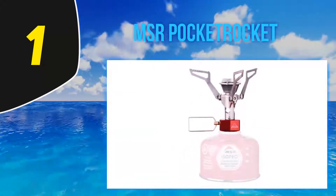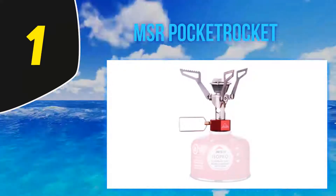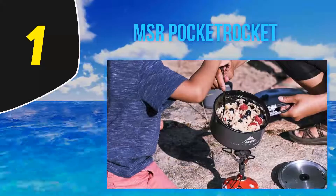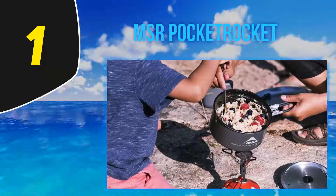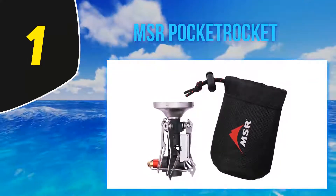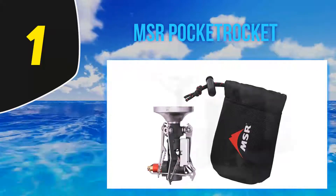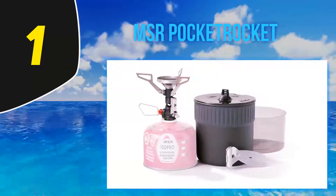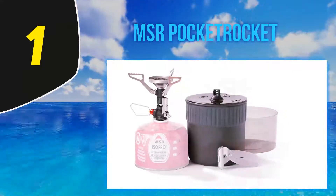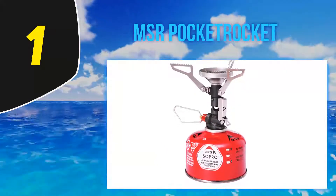I've used this stove extensively, as well as other Pocket Rocket variants. I like the simplicity of the design, and with the Deluxe version I now have the convenience of a push-start igniter. The igniter adds an extra 10 grams compared to the standard Pocket Rocket, but it's totally worth it. I also like MSR's warranty — even after years of abuse, MSR stands by its products and offers extremely economical repair or replacement options.